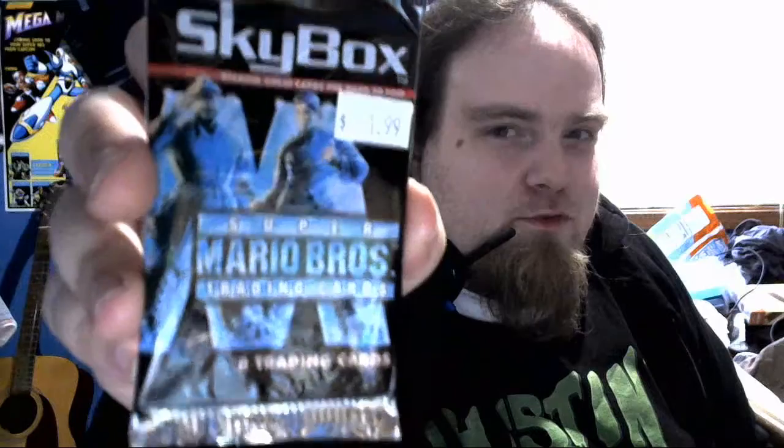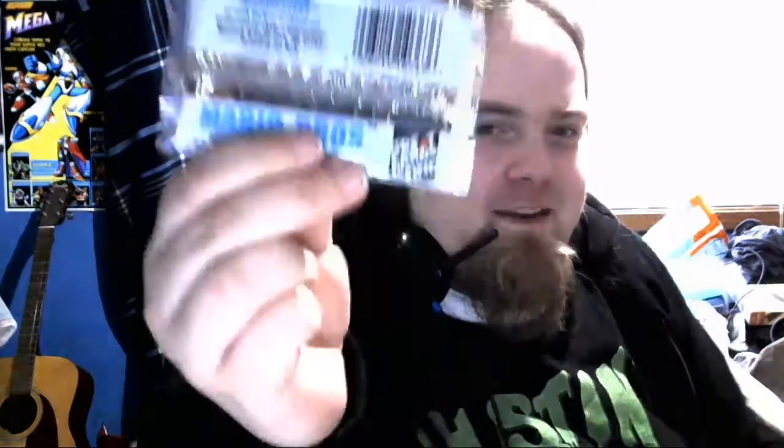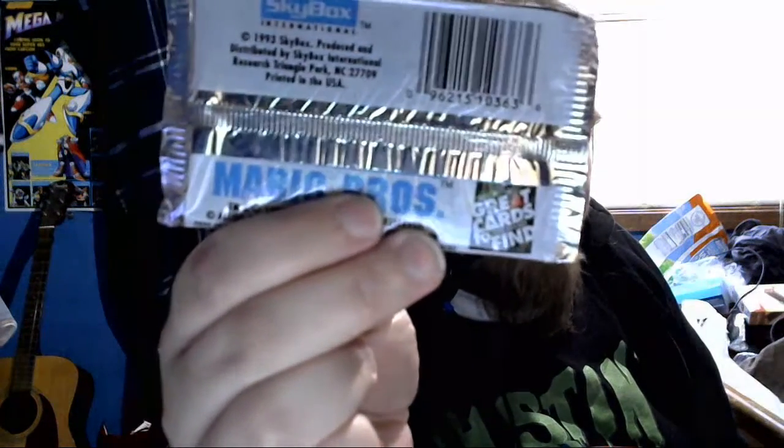I didn't even know these things existed. Super Mario Brothers the movie trading card set for like $2, from like 1993. Let's see what's in the Mario Brothers the movie trading cards. Apparently it has eight trading cards.